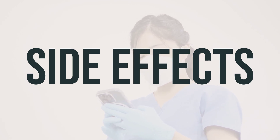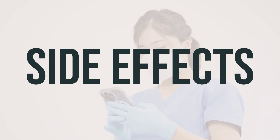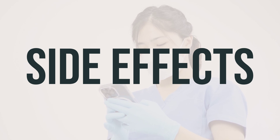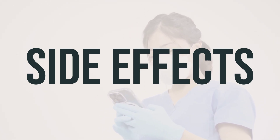They may prescribe additional medications to help manage these symptoms. Other possible side effects include diarrhea, stomach pain, cough, trouble sleeping, or mouth sores. If any of these effects persist or worsen, let your doctor know right away.